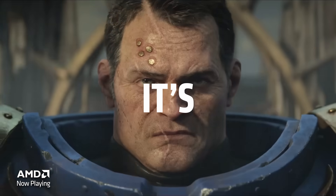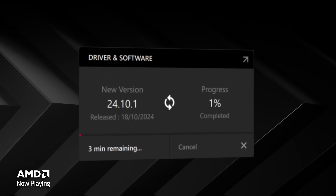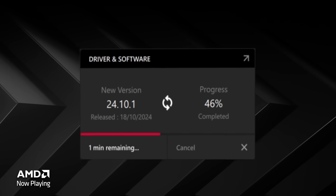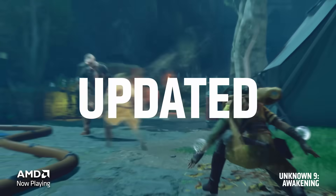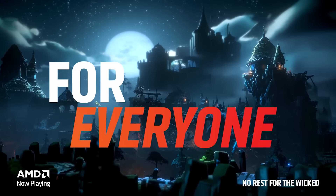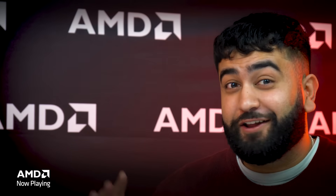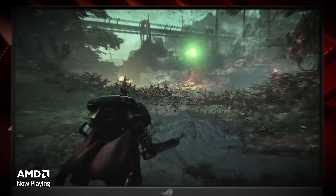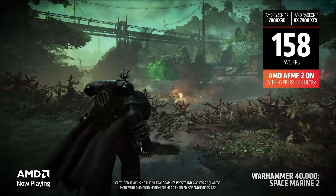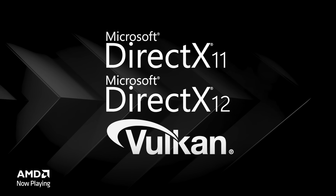Today we are so excited to cover AMD Fluid Motion Frames 2, officially in our driver. If you update your AMD software to the latest version, you'll be able to get the power of AFMF 2 right within your system. What's great about this feature is much improved lower latency, way better performance, and great visual quality. AFMF is our driver-based frame generation technology that brings frame generation to thousands of different games across DX11, DX12, and Vulkan.